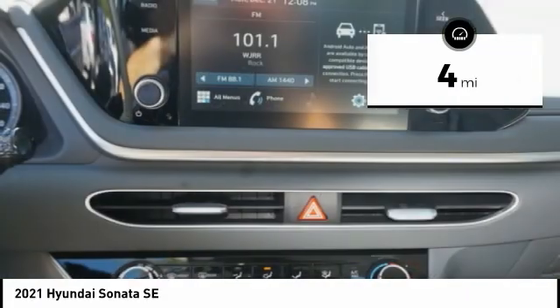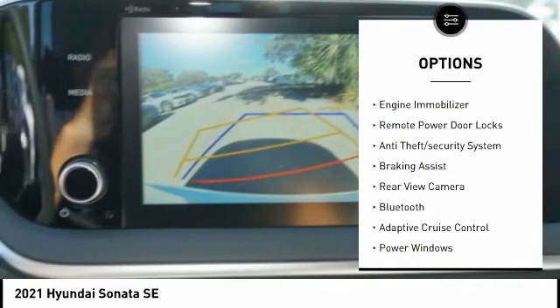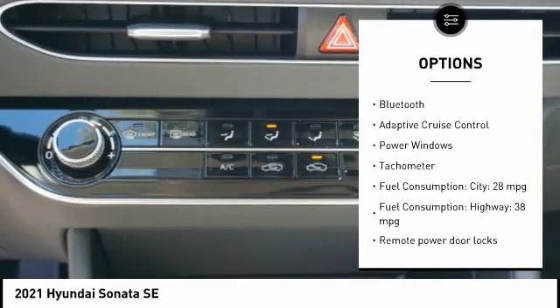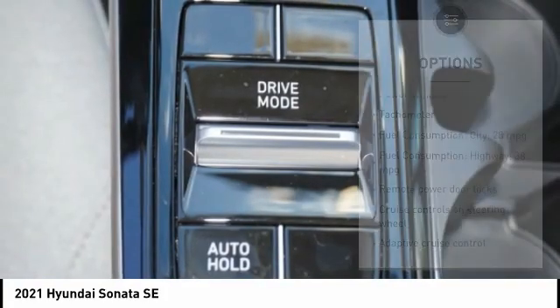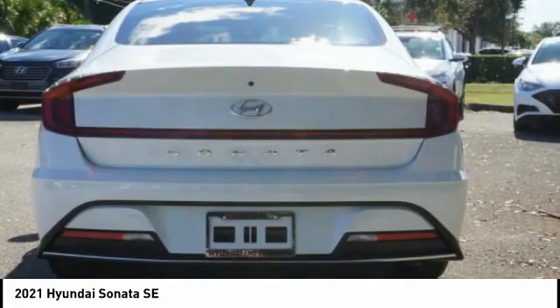Here are some of this vehicle's great options: tire pressure monitoring system, stability control, daytime running lights, engine immobilizer, remote power door locks, anti-theft security system, braking assist, rear view camera, Bluetooth, and adaptive cruise control.